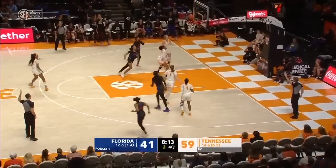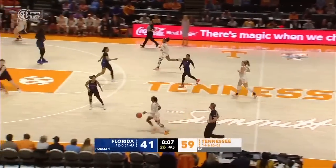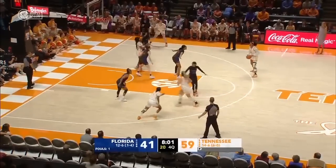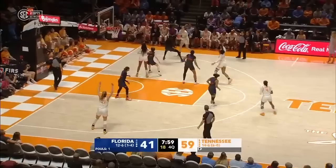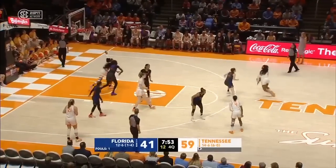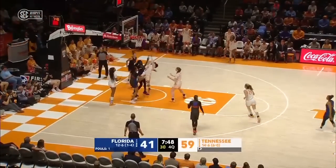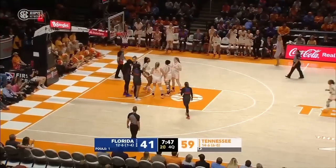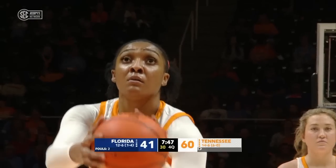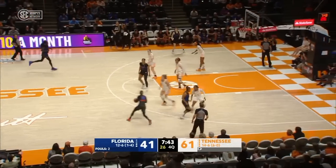Deans pulls up for a three — good look from here, but this is short. Tennessee has a chance to get their first 20-point lead. Franklin thinking — Puckett — Tennessee has Jackson and freshman Perry guarding her. Jackson comes out to get it, glides to the bucket, doesn't get it to go. Franklin sticks it back up there and she's going to the free-throw line. She makes them — 61-41, a 20-point lead for the first time in the game.